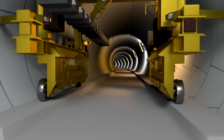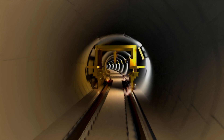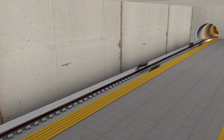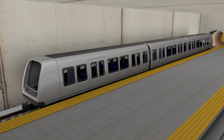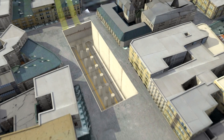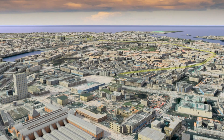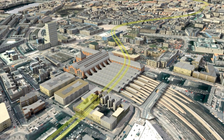Hot on the heels of the tunnellers, a team of track layers must position, concrete and weld together over 22 miles of rail track. Engineers must also construct and test the fleet of 39 new driverless trains. One of the team's greatest challenges will be to construct the stretch of tunnels that must pass directly underneath Copenhagen's historic central train station whilst it remains open.